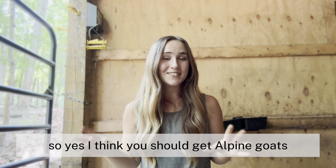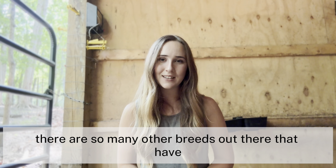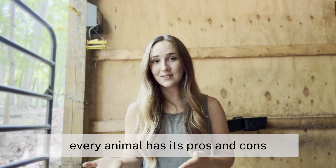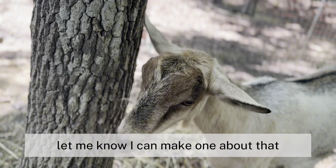I think you should get Alpine goats, but do whatever is best for your farm. There are so many other breeds out there that have great traits and bad traits — every animal has its pros and cons. If you'd like a video on what I look for in a goat that I'm purchasing, let me know and I can make one about that.